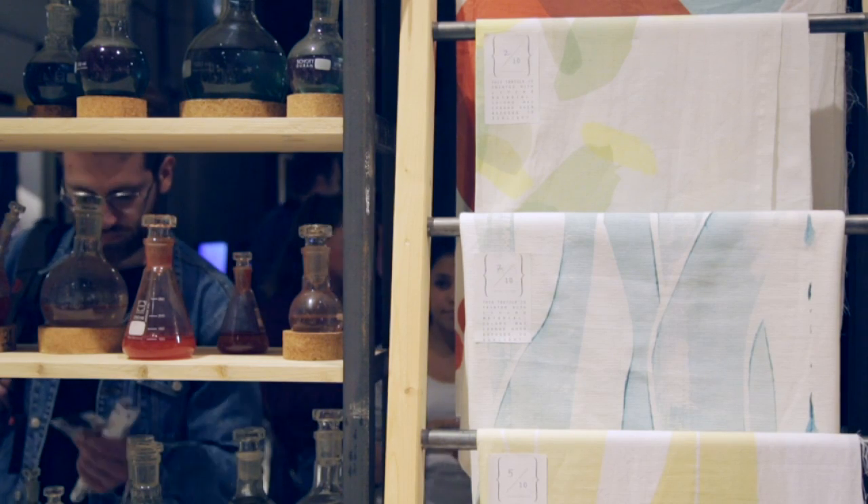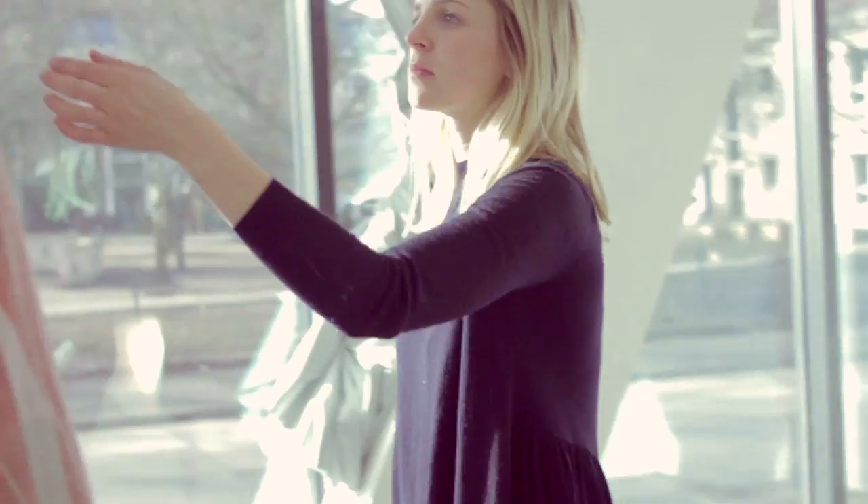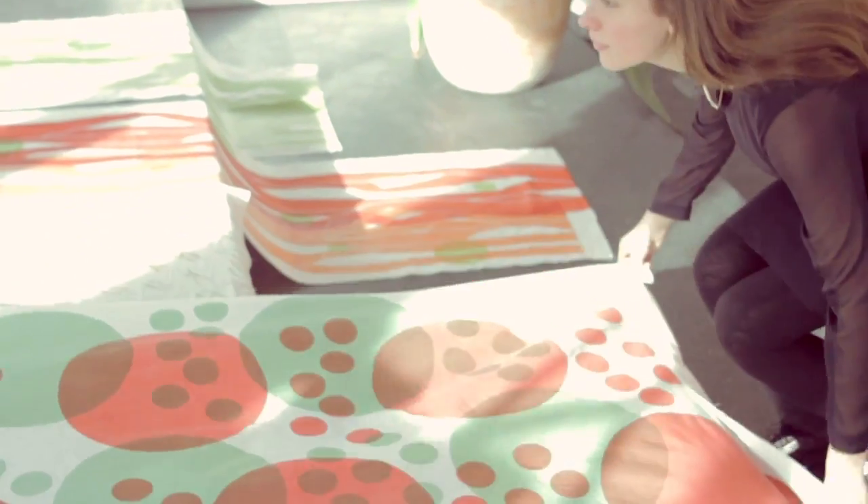Microalgae are those little cells — the little algae that you see in every pond. It's like the green stuff. Usually it's known as weeds which is polluting the lakes, and we just try to find a different approach to that unwanted material.